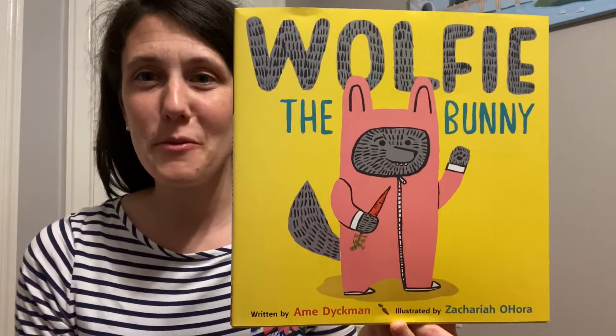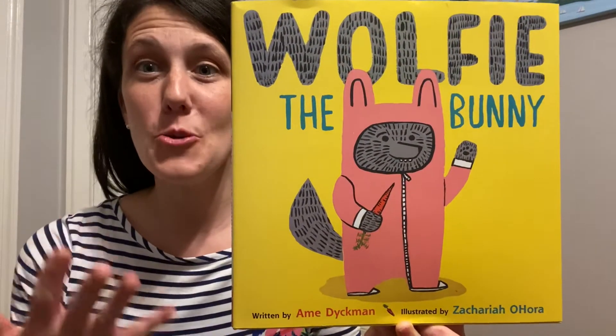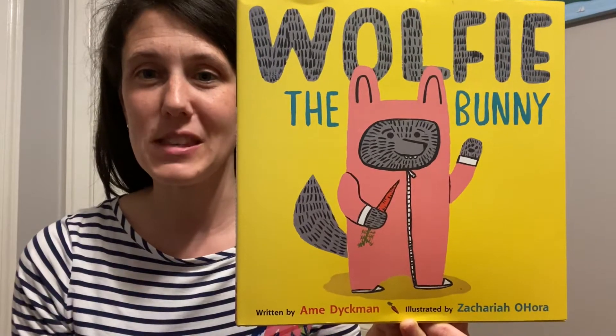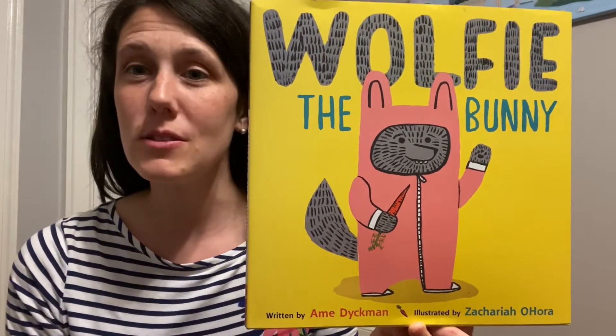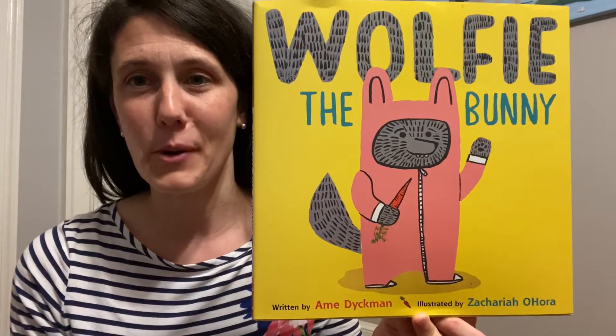Hey everybody, it's the Library Lady with you tonight and I'm just sharing a new book called Wolfie the Bunny. This is by Amy Dykman, illustrated by Zachariah O'Hora, published in 2015 by Little Brown and Company.